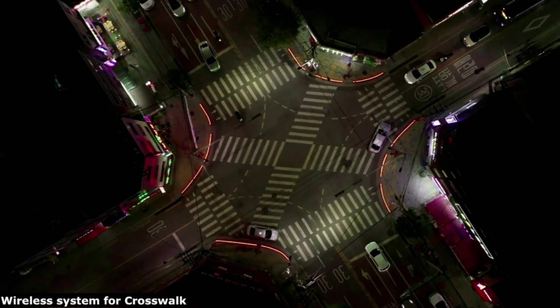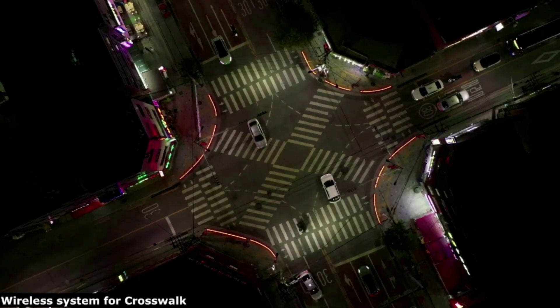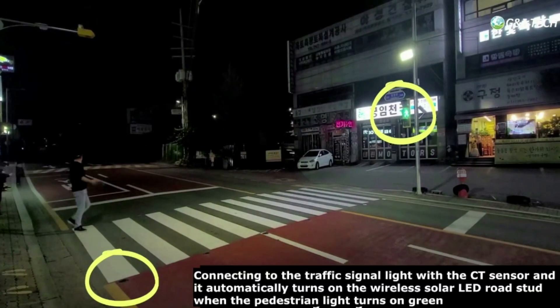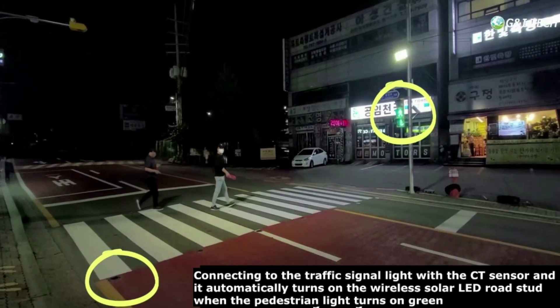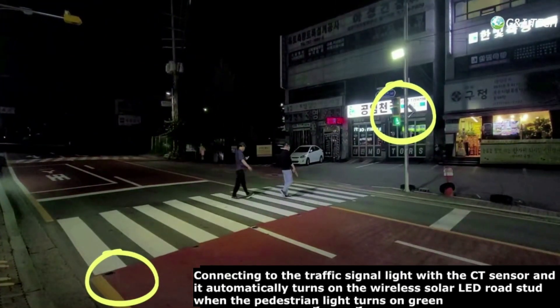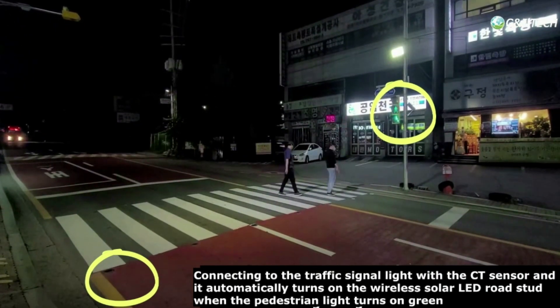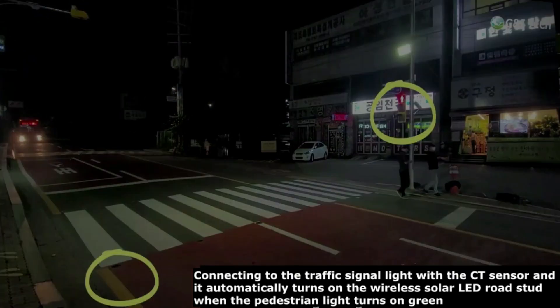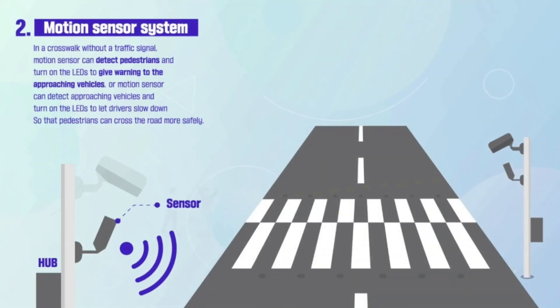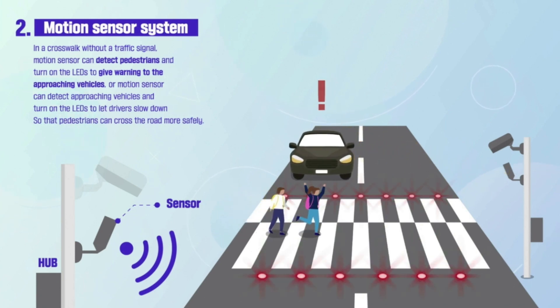The system can be operated either by electricity or by solar. Connecting to the traffic signal light with a CD sensor, it automatically turns on the wireless solar LED road studs when the pedestrian light turns green. On a crosswalk without traffic lights, a motion sensor or camera sensor will detect pedestrians trying to cross the street in advance and give pre-alerts to drivers to stop for safety.